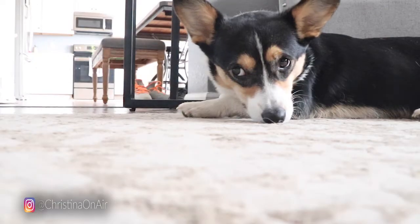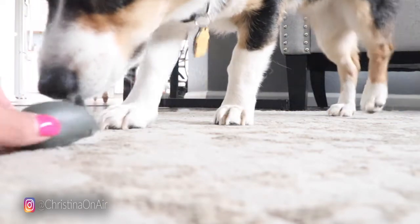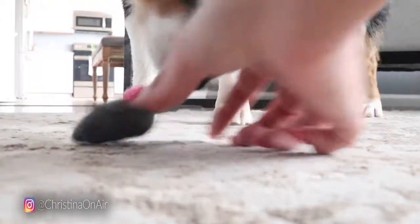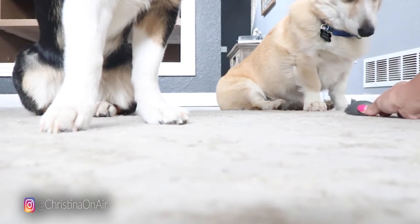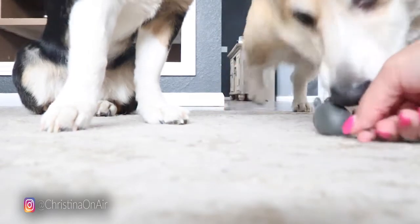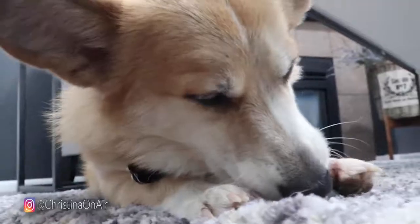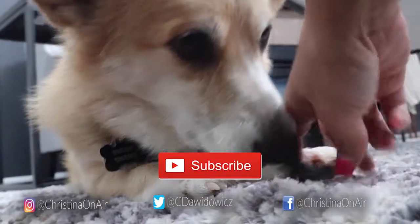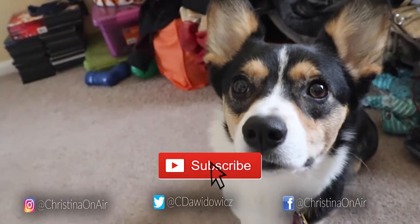So these are just a bunch of our supplies that I wanted to show you guys. Now I think we'll end this video with a little look at the dogs playing with these mice. All right, Karma says thank you so much for watching and we will see you guys in the next video. Bye!